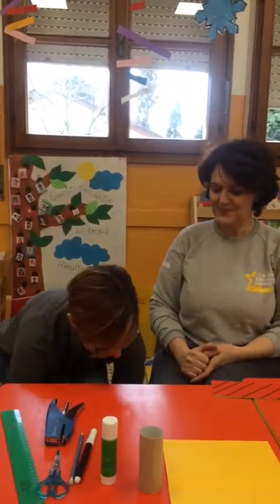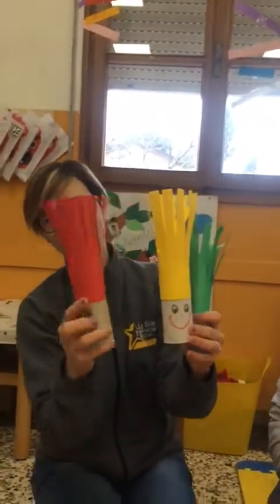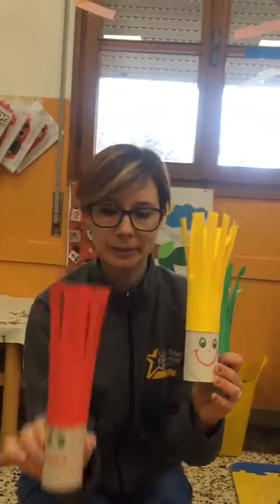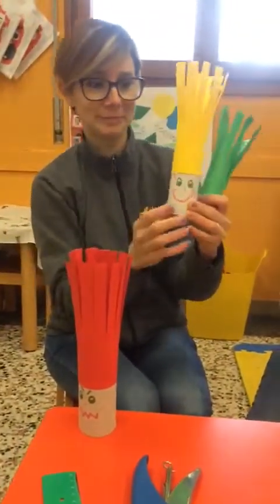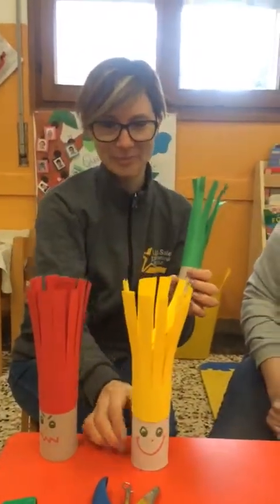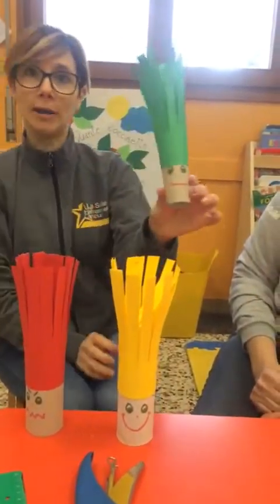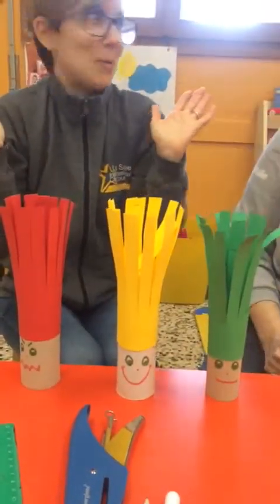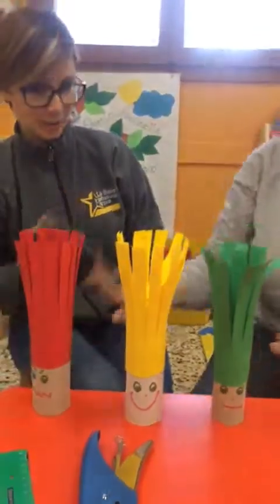We have our special trolls, our troll friends. One is a little bit mad today because his hair is getting too long. One is very happy today because she's going to the hairdresser. And one, Green, is very calm. He doesn't know what to expect. We don't know what's going to happen with their hair today.